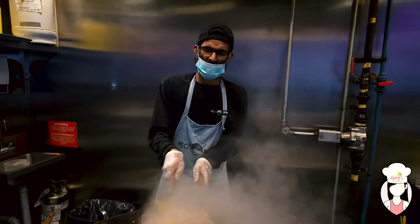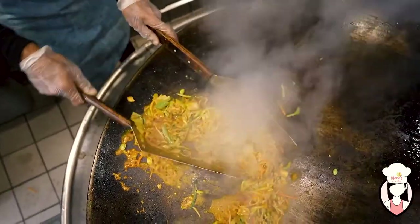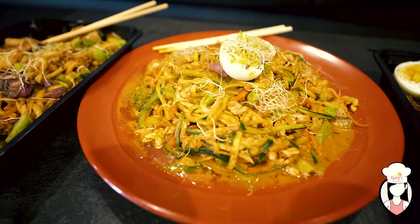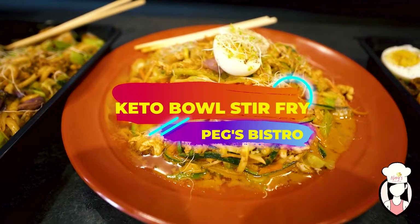What I like about this restaurant is that you have so many different options. You do have the zoodles, the mango stir-fry, the keto bowl, the avocado pokies, and the avocado tuna split.